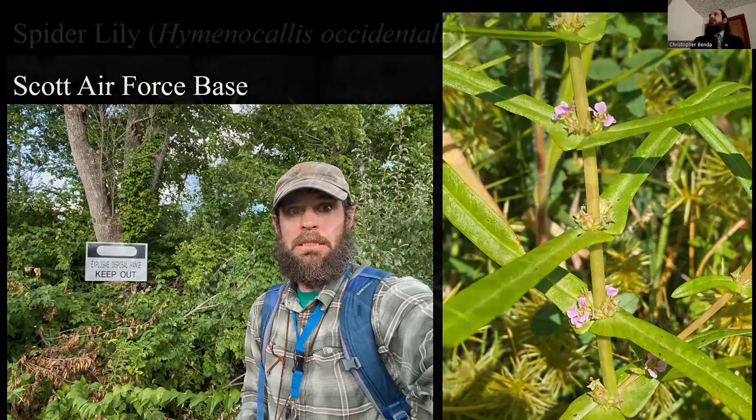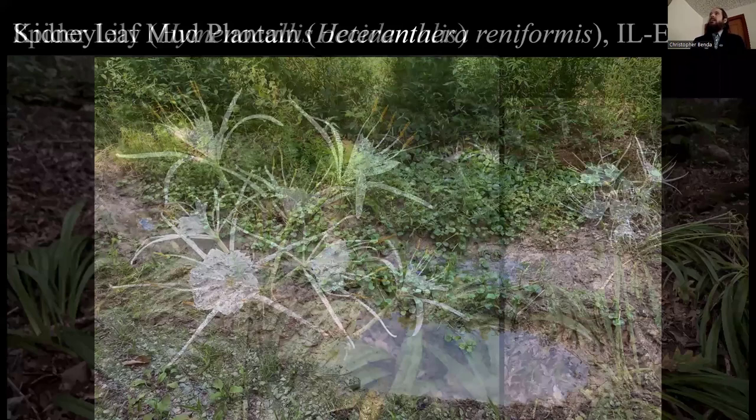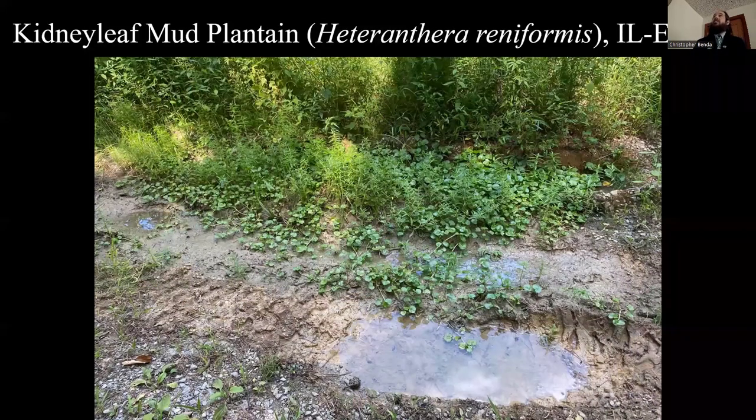I went back to Scott Air Force Base a fourth time and found Ammannia robusta, an obscure plant very similar to coccinea — a county record that was neat to document. Back down in this area, Travis showed me a wonderful population of spider lilies at an undisclosed location. He went back at night and got absolutely stunning nighttime shots of the spider lilies. If you're a member of the Illinois Native Plant Society, I'm the editor of the newsletter and our last issue had his photo on the cover. Really beautiful to see the spider lilies.